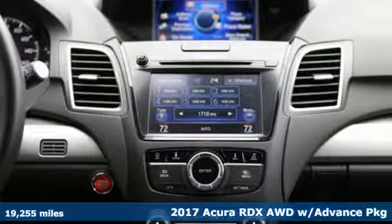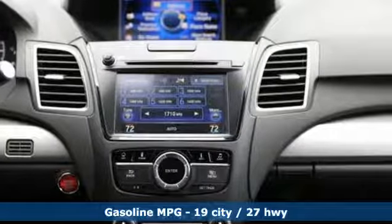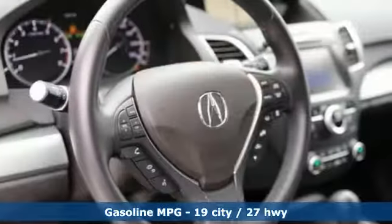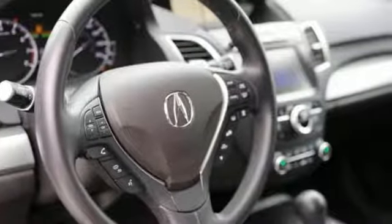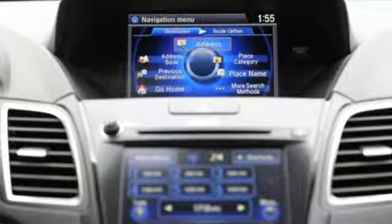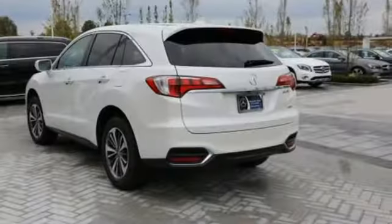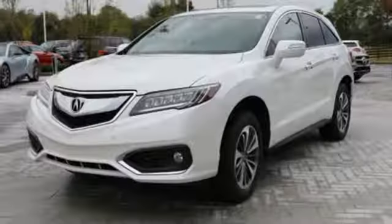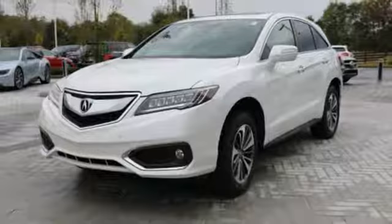It comes with the features you need and better yet want: streaming audio, power heated mirrors, front heated and ventilated leather bucket seats, rear parking sensors, auto dimming mirrors, dual zone climate control, automatic transmission, express open and close sliding and tilting sunroof, gas pressurized shocks and V6 engine.